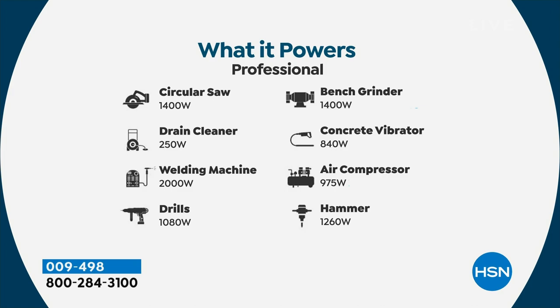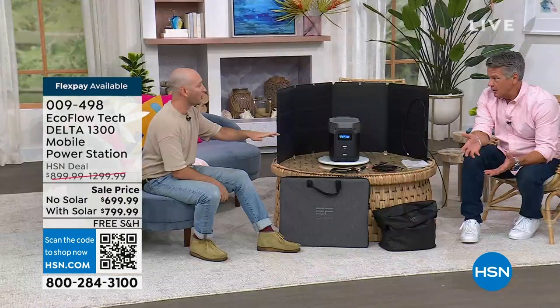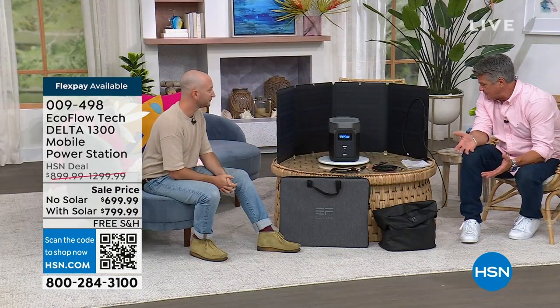If you ever want to use it for power tools or somebody's working off-site, this is going to handle all of it. And then renewability — now you've got the solar panel that gives you complete independence so that if you're out of power for days, you still have a way to recharge your power station. Put your solar panel outside, charge it up, and it has a super-fast recharge time — fastest recharge rate in the whole entire industry. Up to 80% in about an hour, up to 100% in just a little over an hour.